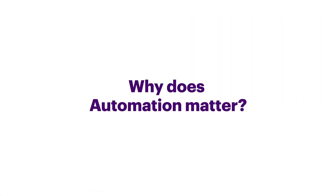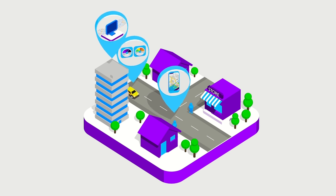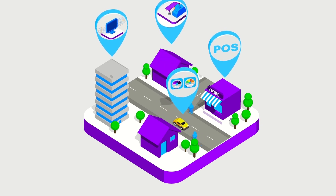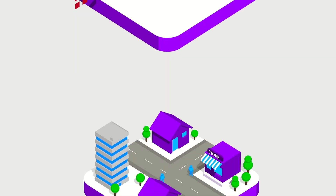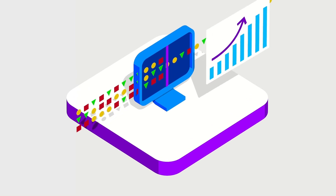Why does automation matter? It matters because of the tremendous impact it has on our lives and our businesses. To succeed in this environment, people and businesses rely on automation to keep up the pace, simplify their tasks, keep them agile, and lower their costs. At the organizational level, automation streamlines processes and provides stable, reliable results.